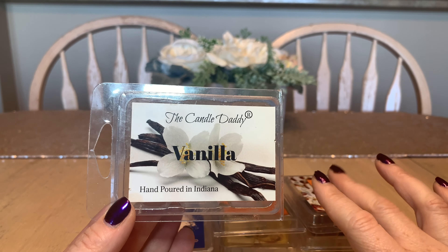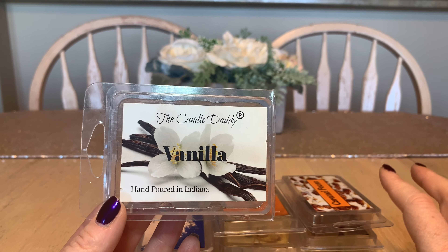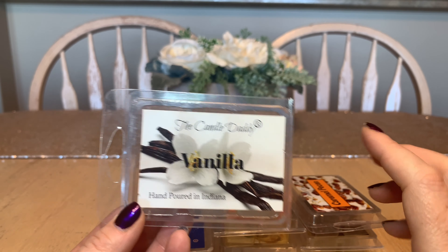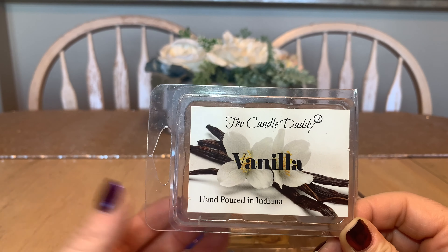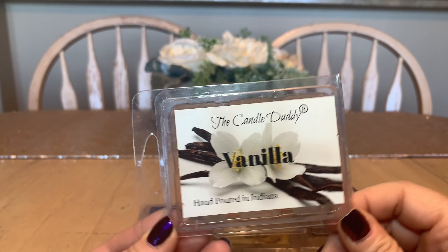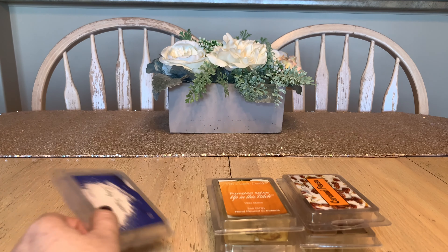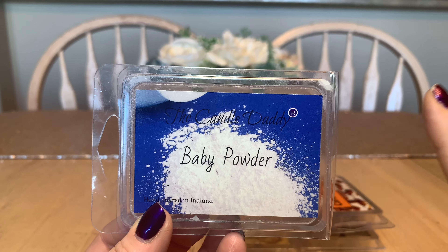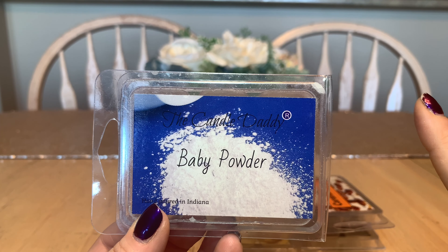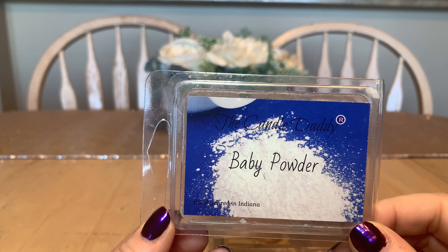I'm going to start with Candle Daddy because I have quite a few of them. Candle Daddy was very gracious to send me a whole bunch of their wax melts and candles. I've already reviewed the candles on this channel and I'm still continuing to burn them. I've melted through quite a few, so this one here is Morning Wood or Teakwood.